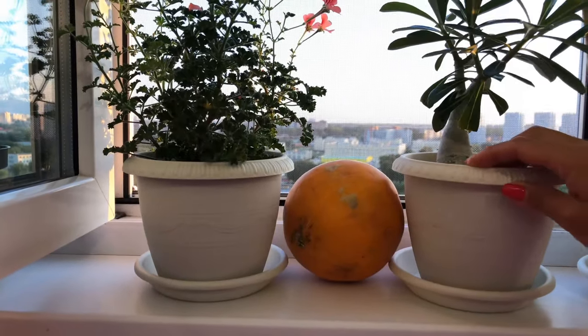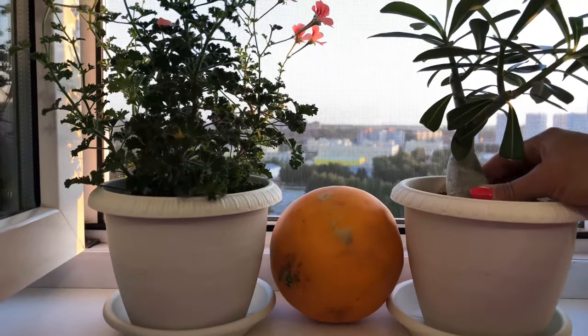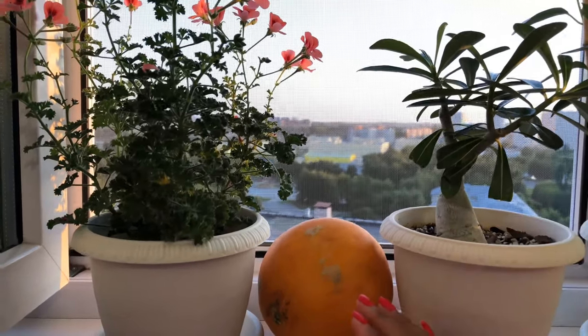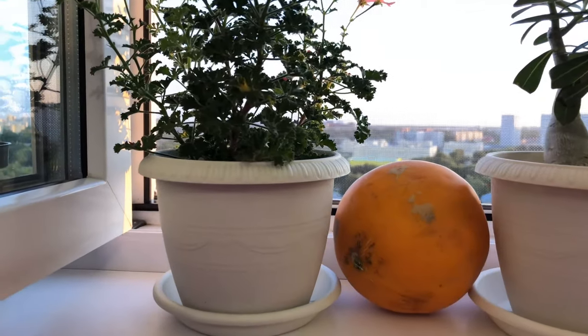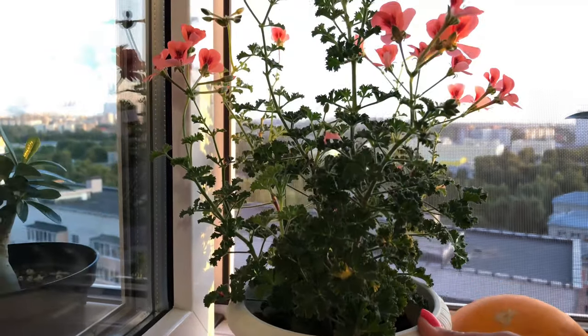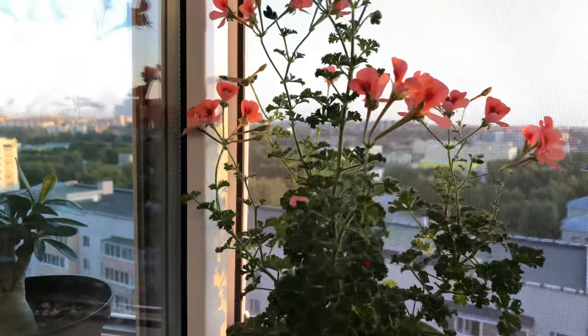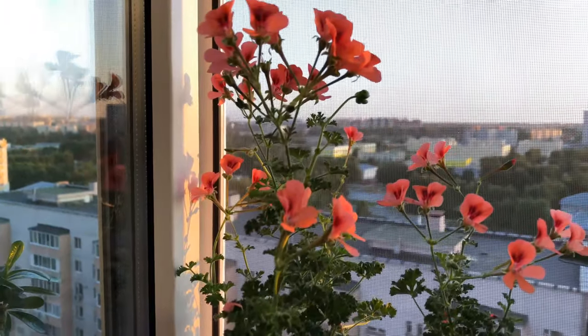Here's another adenium of mine — it's also building up its caudex. Here a melon is ripening in the sun, though it's not actually mine. This is my geranium — I love it very much. It's blooming with such bright little flowers, very beautiful.